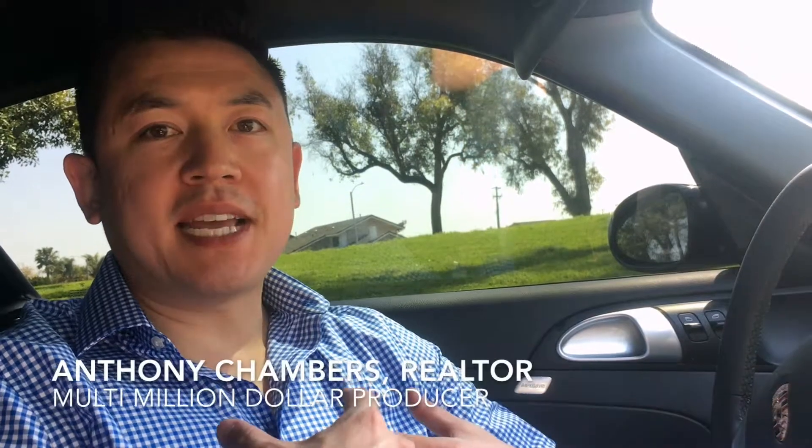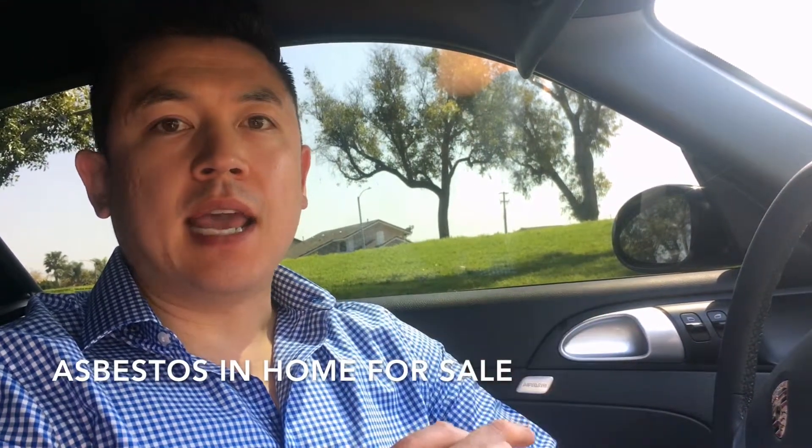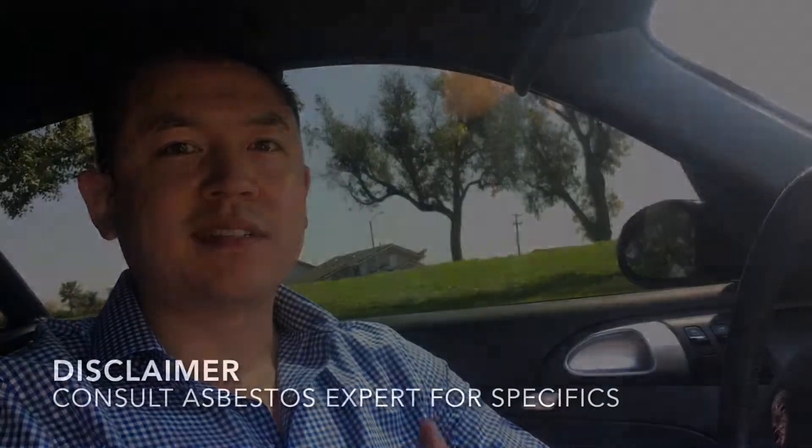Hey, welcome back guys. My name is Anthony Chambers, I am a real estate agent here in California. On this channel I talk about most things that have to do with real estate, and today we're going to talk about asbestos — and more importantly, how you can easily check for asbestos if you have an item in your house that you're worried about.